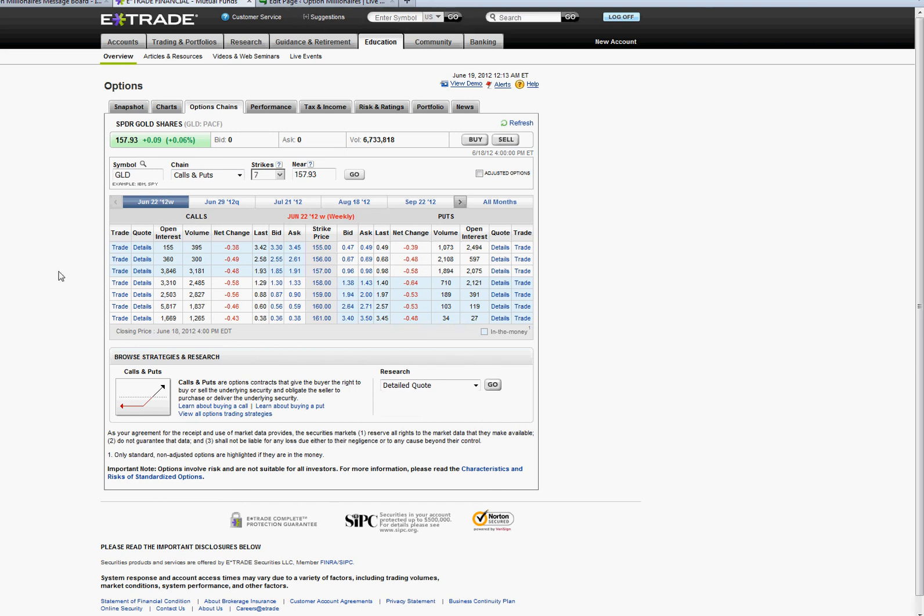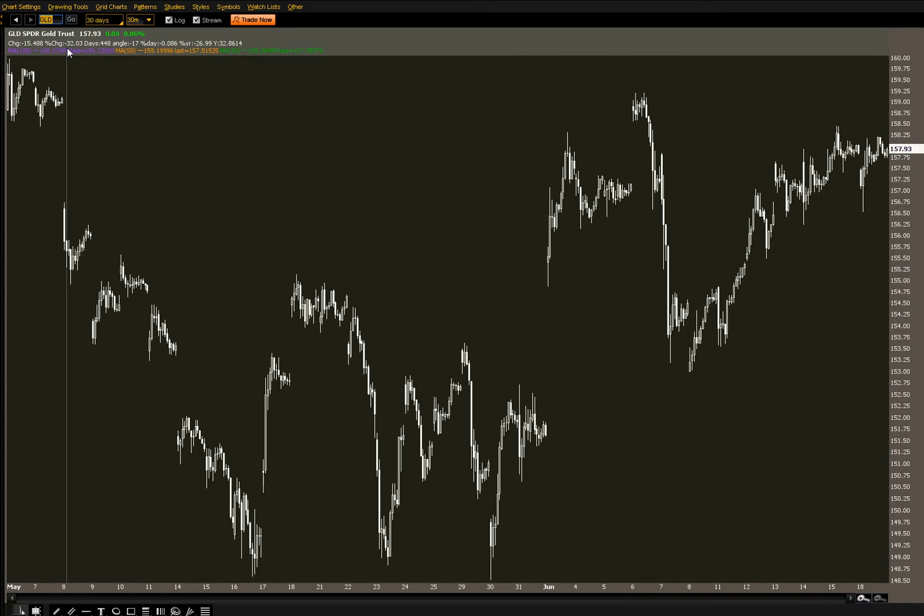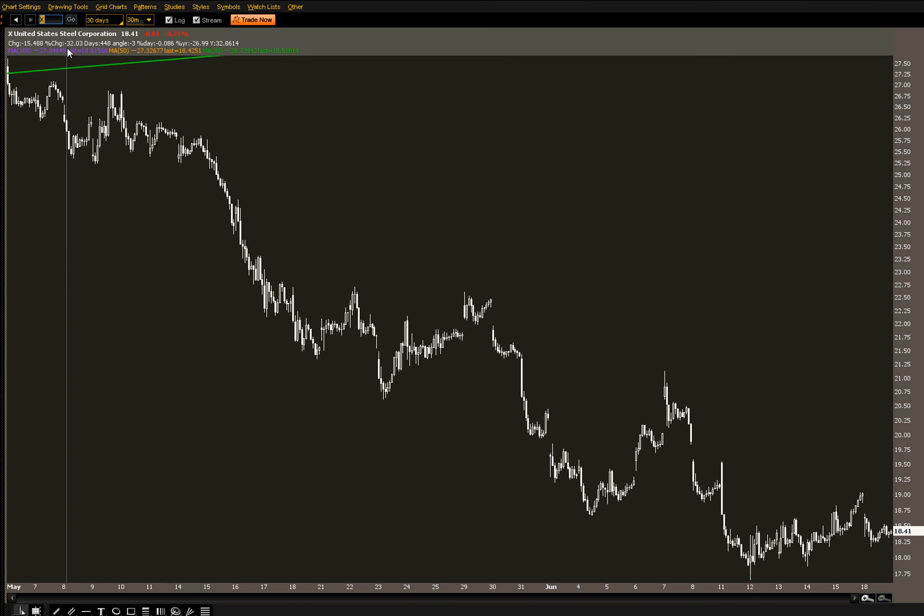Let's go to X — US Steel. We have the $18 strike calls going for $0.68 and the $19s going for $0.20. I do like the calls here. It pulled back a little bit today — US Steel was down big, over 3.5%, almost 4% down around lunchtime, but recovered nicely. Still looking rather weak, but off its 5-year lows. You can get the $19 calls for $0.20. Take a chance.